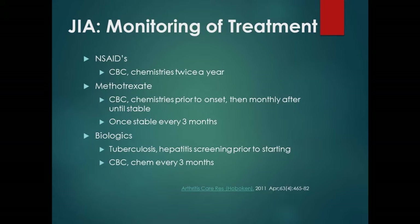Monitoring treatment in JIA: with methotrexate, prior to starting we do a CBC and chemistry tests, then monthly at first, moving to every three months once stable. We don't need to subject a child to blood tests every four to six weeks. With biologic medicines, we always start by testing for tuberculosis and hepatitis screening, and then do testing about every three months.